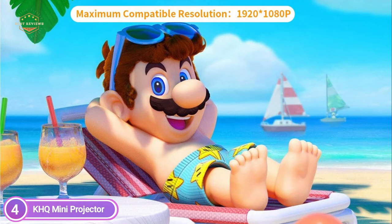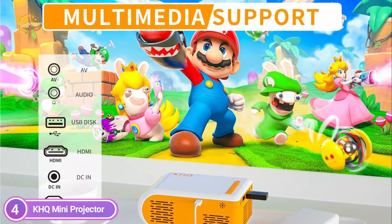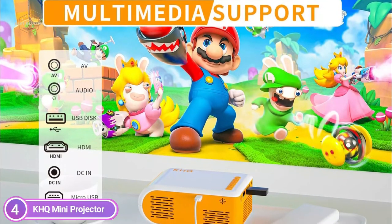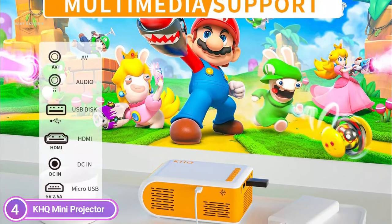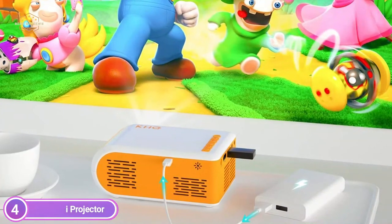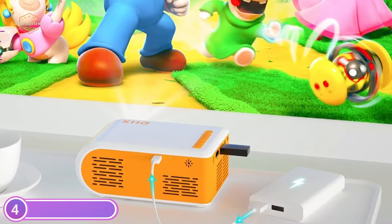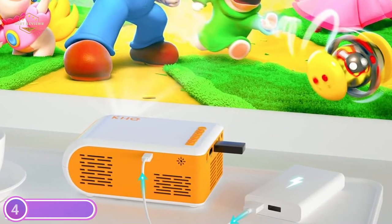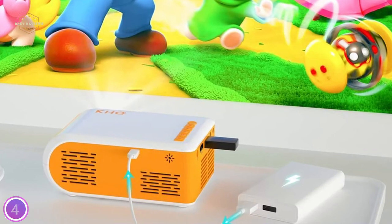This projector is not just ideal for watching films — it's also great for playing games or watching sports. This mini projector comes with a variety of user-friendly ports including HDMI, USB, AV input interface, and audio. It can be connected to a TV stick, PS4, Chromecast, PC, or laptop. Stunning color reproduction gives an extremely clear and vibrant image, delivering an unforgettable home theater experience for you and your family.